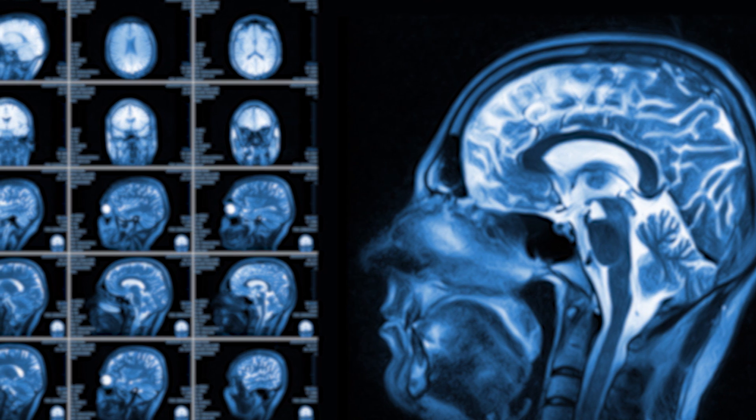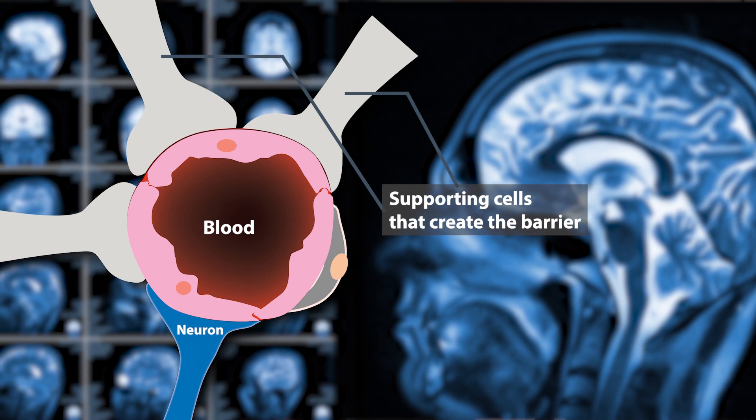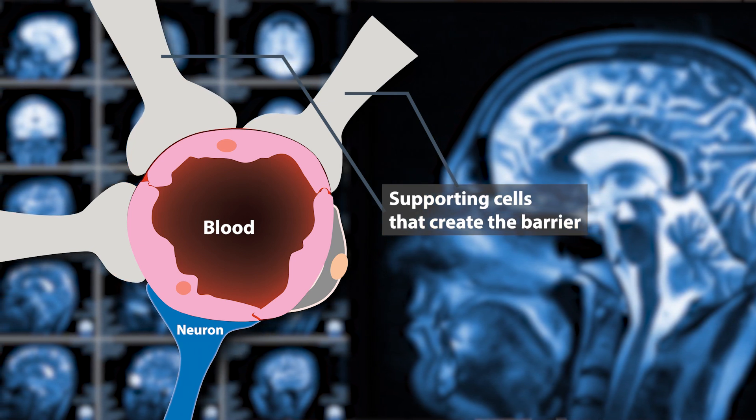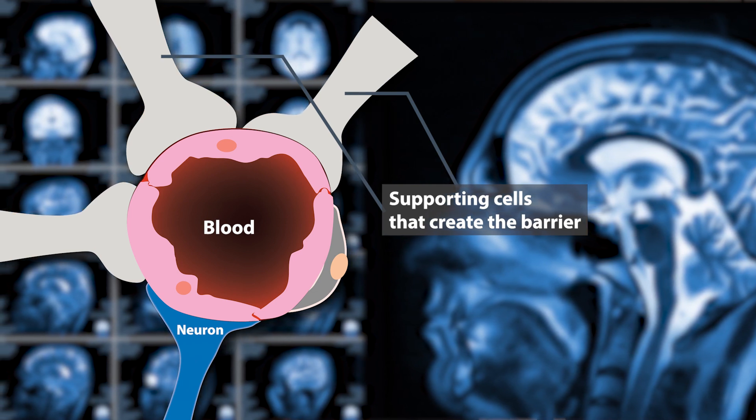The blood-brain barrier is a collection of cells that protects the brain. It acts as a border to prevent compounds or dangerous chemicals from getting into the brain, because obviously the brain is a very important organ. One of the things the blood-brain barrier keeps out are particularly large molecules, and there are a large number of drugs that could be very effective for treating Parkinson's disease but they're just too big to cross this blood-brain barrier.